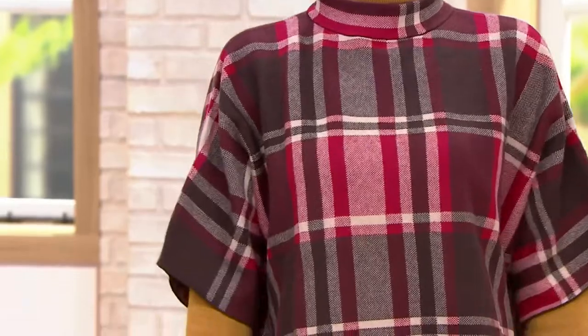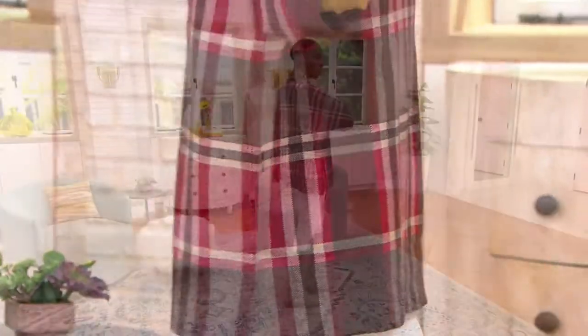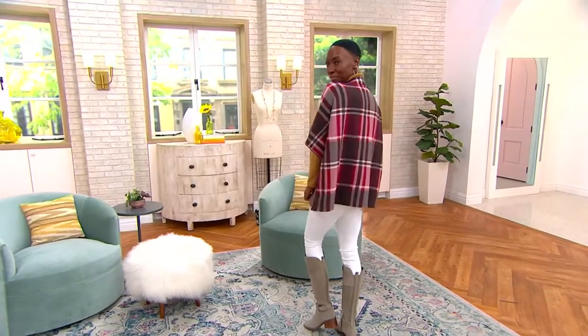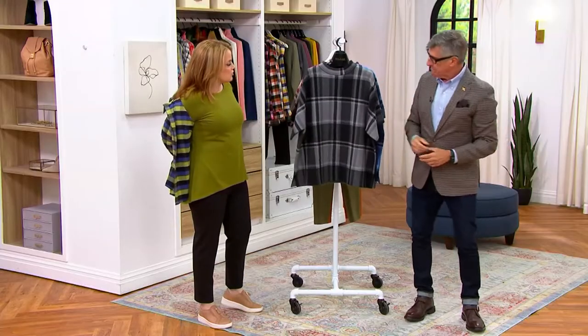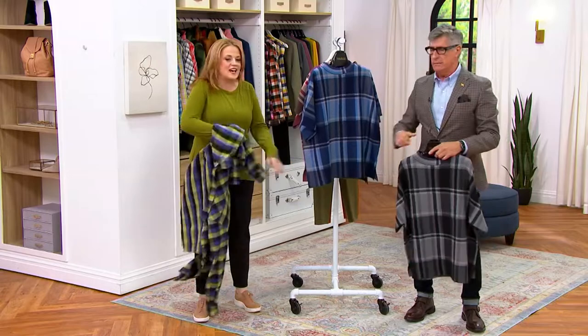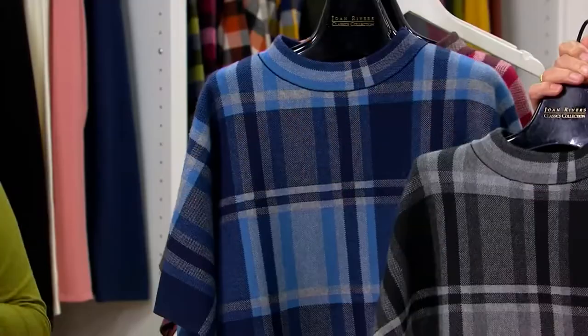This is the plaid mock neck sweater poncho. Unbelievable. It is a stunner. And I said this to you yesterday when we were chatting on the phone — when it comes to a poncho, sometimes it's a shapeless garment. Like a sack. Okay, we cut a hole in a piece of fabric — coverage — and it's kind of cute for a minute, but this one has shape.